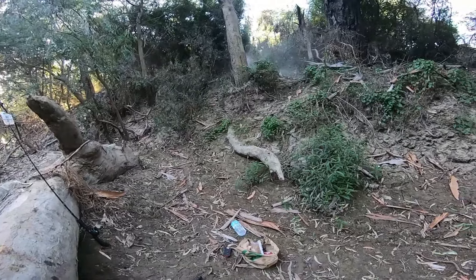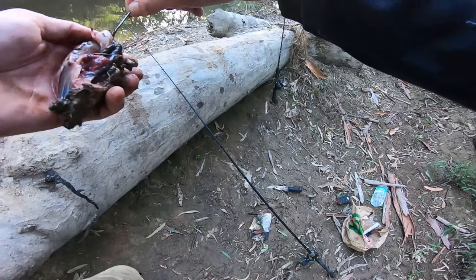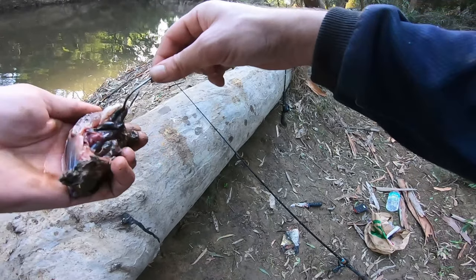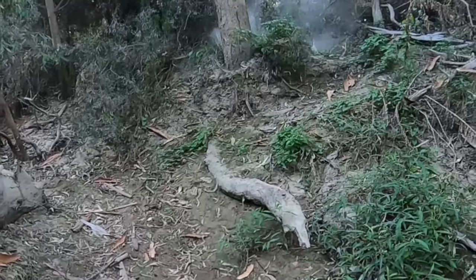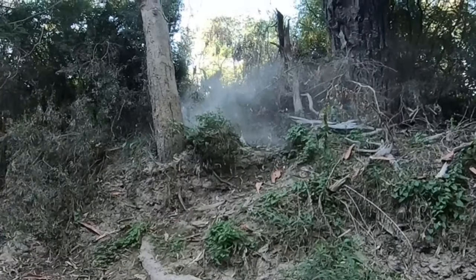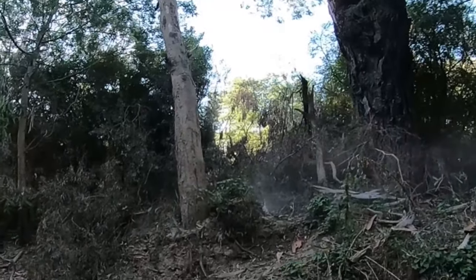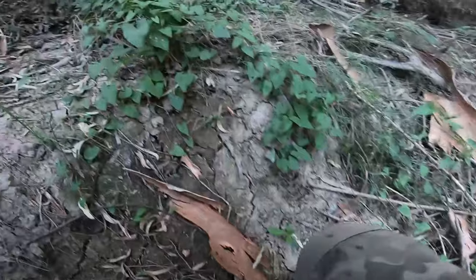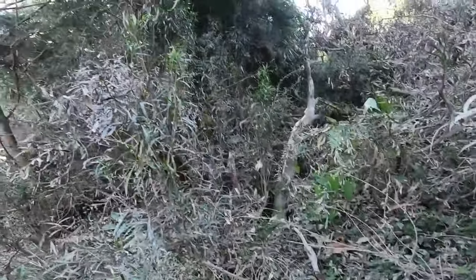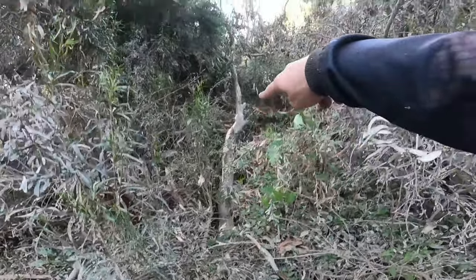Whoa — that was huge! That could have killed me. That is the branch that just fell — this whole thing would have 100% killed me.